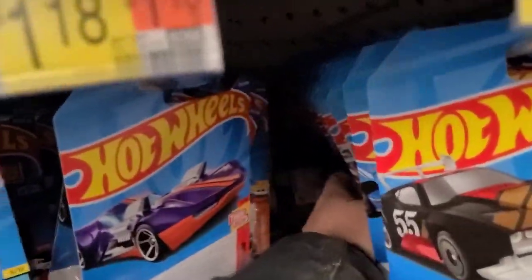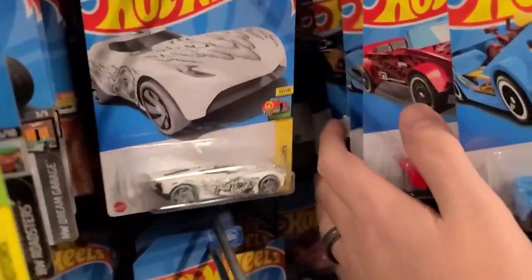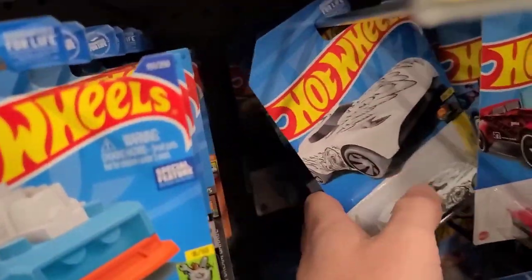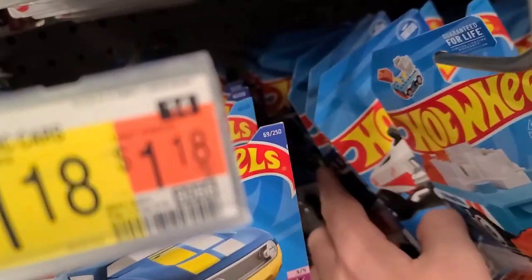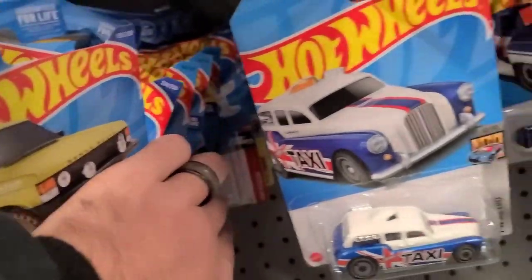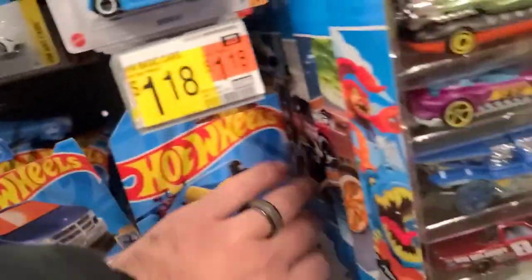I don't really see much - I see some B and C case and a little bit of D case because they definitely had a D case here, but it looks like it got picked through pretty well. I'm hoping that the rest of this has got a little bit of restock. Let's take a look over there.